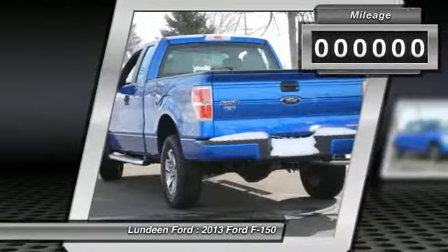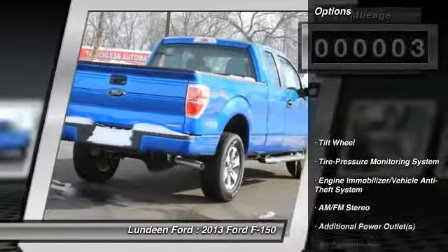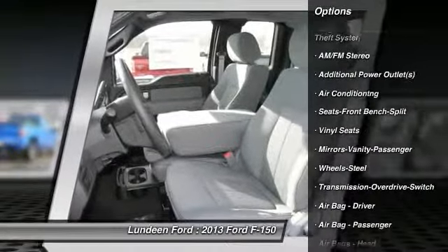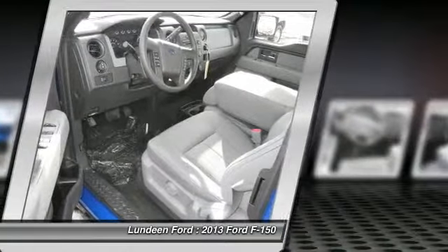This vehicle has less than 100 miles. Here are some of this vehicle's great options: four-wheel drive, anti-lock braking system, traction control, power steering, front air conditioning, AM FM stereo radio, intermittent wipers, and power outlets.